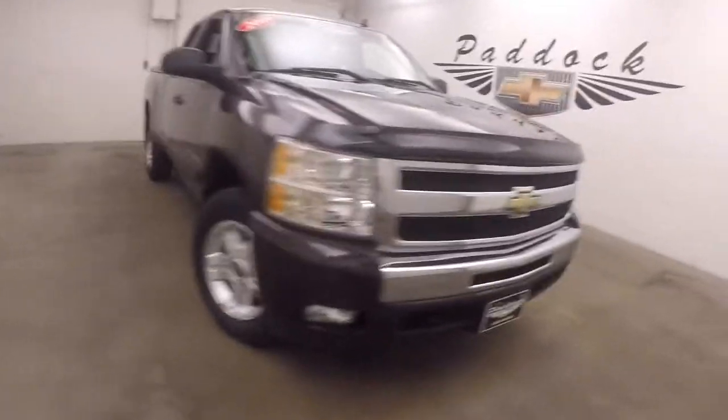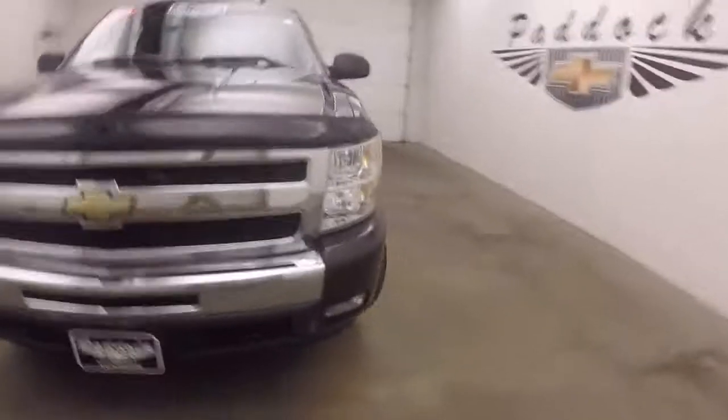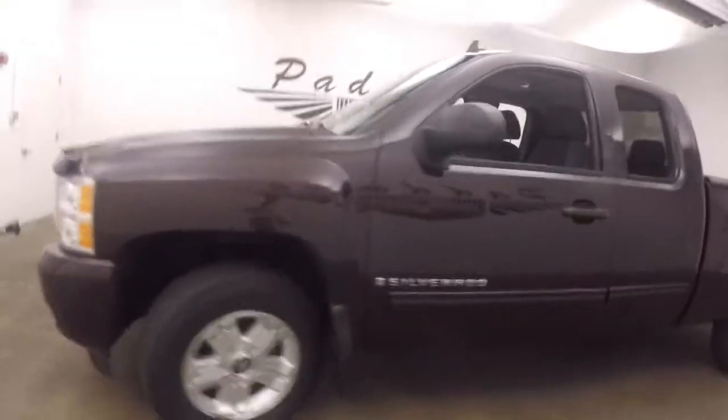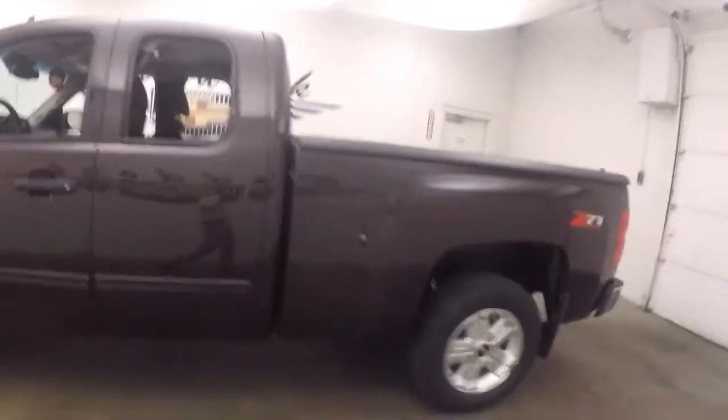It's a 2009 Chevy Silverado 1500. Nice dark cherry paint, nice alloy wheels, good tires. It has a Z71 package.